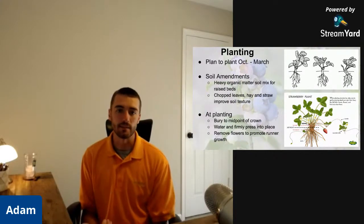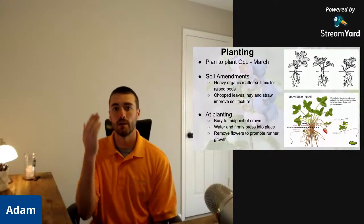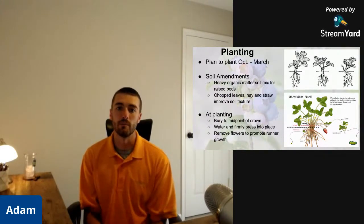Strawberries like that nutrient-rich soil. At planting, you want to bury the plant to the midpoint of the crown — that's where the stems and roots attach, as shown in the image. You don't want to plant them too deep because you'll choke out the plant, and if you plant too shallow you might not get enough root support and they'll be exposed. Plant them around that midpoint, then press them in firmly and water them — that's important for all your transplants.